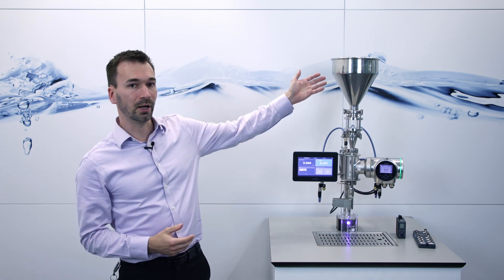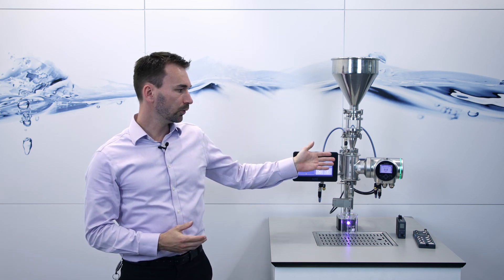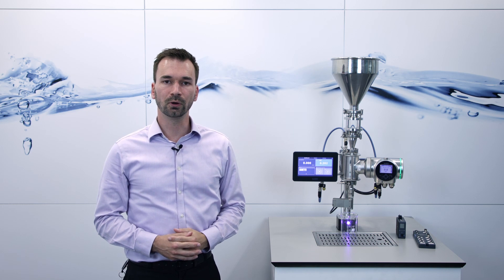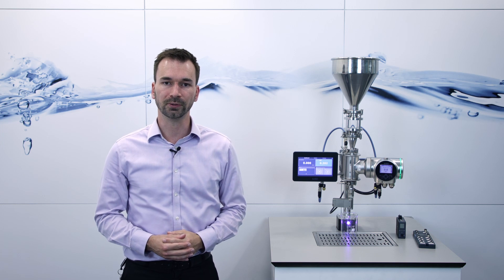I'm now going to show you how a batching process works. On our device here, we have a water container up top, and the flow sensor and the valve below. In this case, the flow sensor is a FLOWave, which can measure the flow through a pipeline without pressure loss.